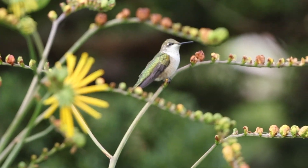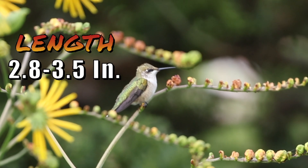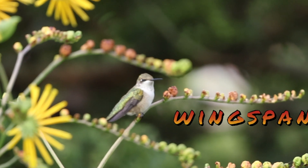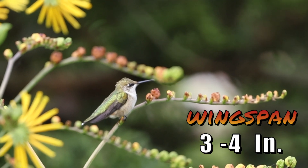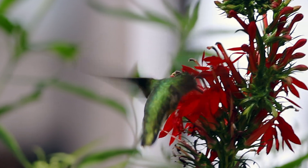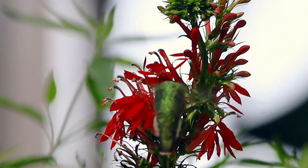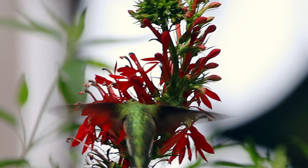Among the smallest birds to visit the five boroughs, ruby-throated hummingbirds are between 2.8 and 3.5 inches long, with a wingspan between 3 and 4 inches. Males weigh around 3.5 grams, while females weigh around 3.8 grams.